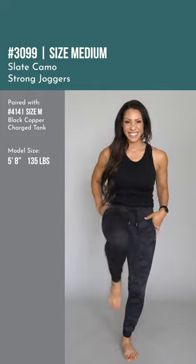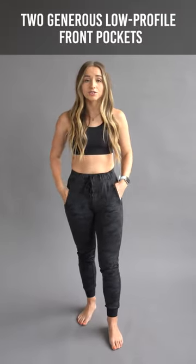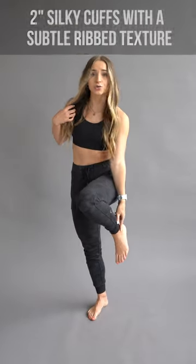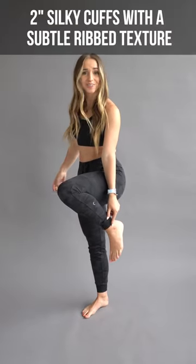On here we have two very low-profile pockets — you don't have to worry, you can fit a good-sized iPhone in here. As you can see, my finger goes down to here — very generously sized pockets. At the bottom we have two-inch cuffs.